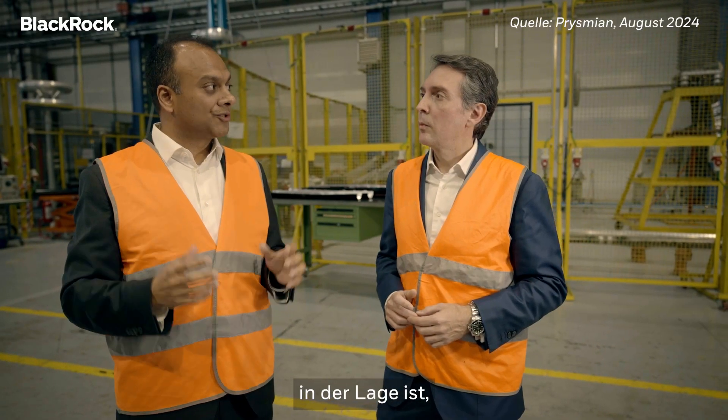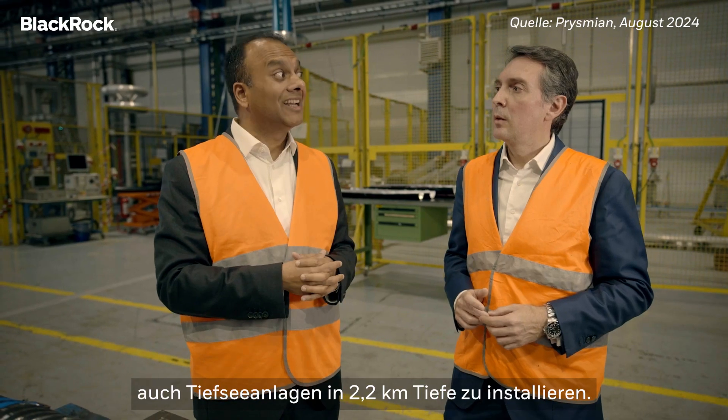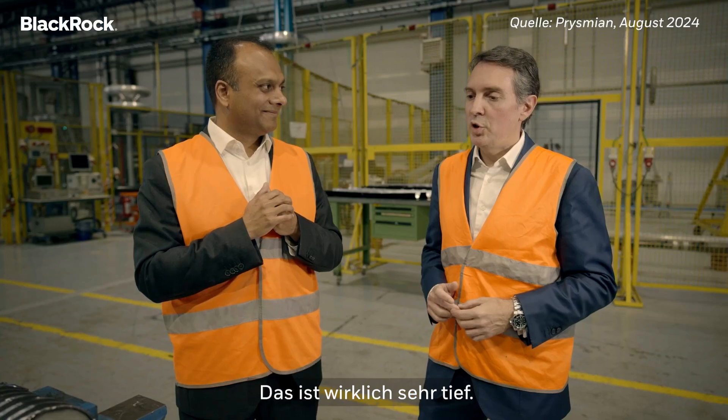What is more impressive is that this vessel is actually capable of doing deep-sea installations at 2.2 kilometers under the sea, which is really, really deep.